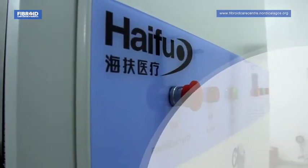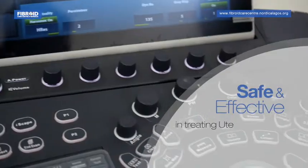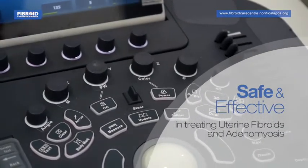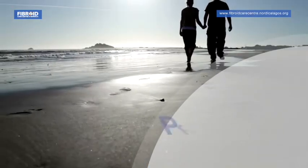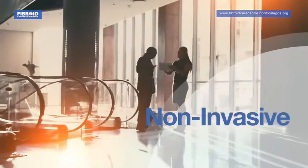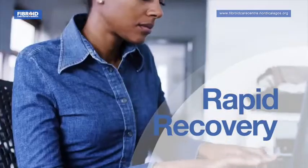HIFU is safe and effective in treating uterine fibroids and adenomyosis. It is a promising treatment alternative with the advantages of precision, non-invasiveness, rapid recovery, and readiness for pregnancy.